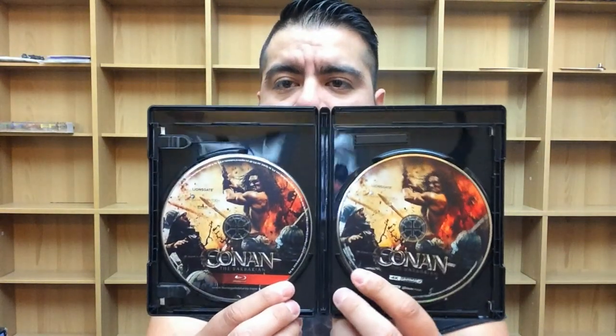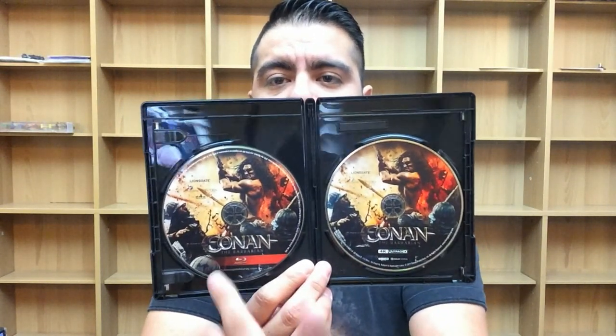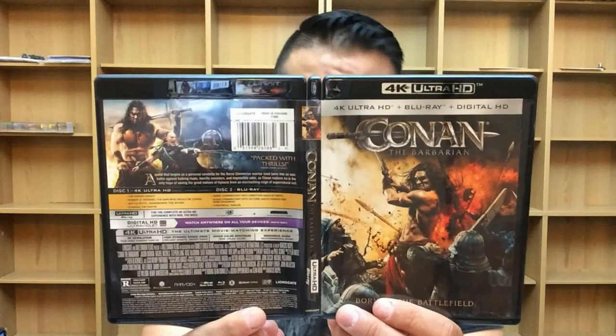First time on 4K Ultra HD, so I'm excited to check it out for the visuals. Opening it up — it does come with a digital copy. The disc art is standard — Blu-ray on this side, 4K on this side, same disc art but with the 4K logo and then the Blu-ray logo in red to differentiate. There are the front, back, and spine for Conan the Barbarian, out September 19th from Lionsgate.